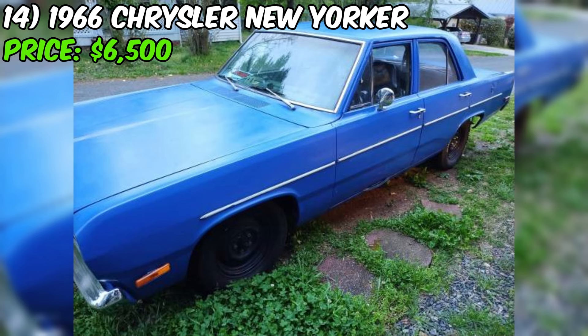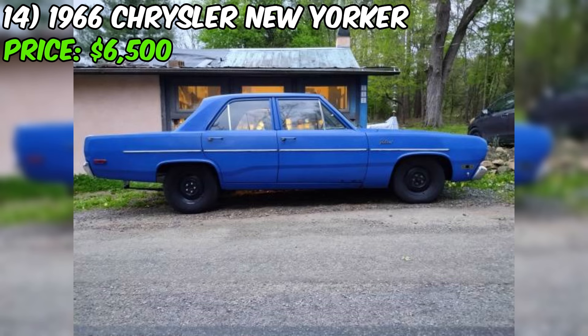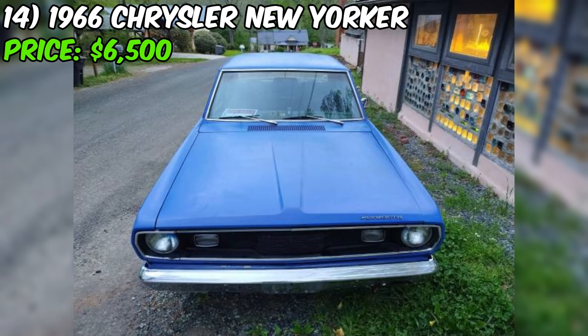The 1972 Plymouth Valiant currently for sale on Craigslist is a sedan with a clean title and an asking price of $5,900. Based on the seller's description, the car appears to be in good condition and has been well maintained by the current owner. Under the hood, the Valiant features a 225 slant 6 engine, which the seller describes as bulletproof. The car runs well, and the seller has recently had brake work done, installed a new battery, flushed the transmission, and changed the oil.